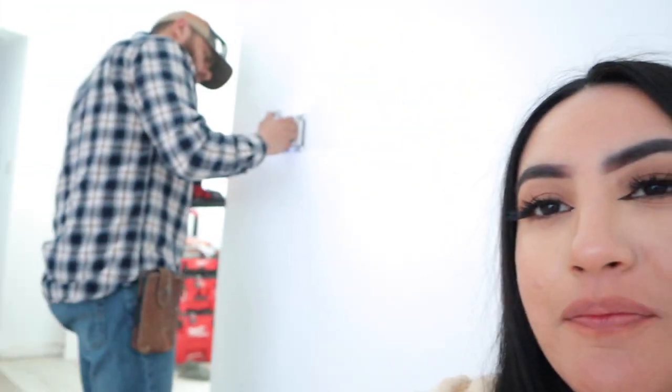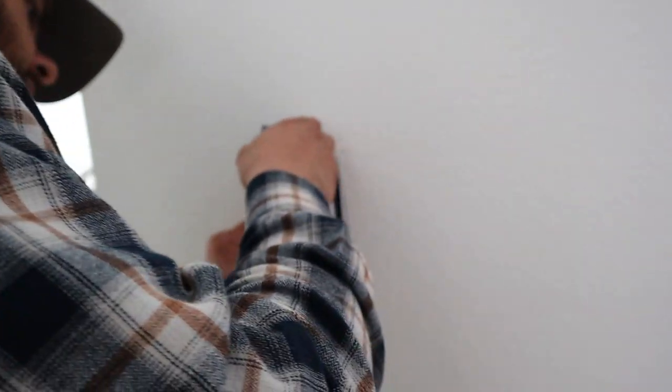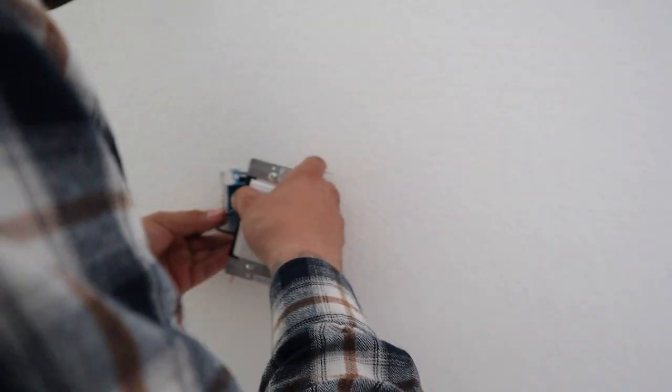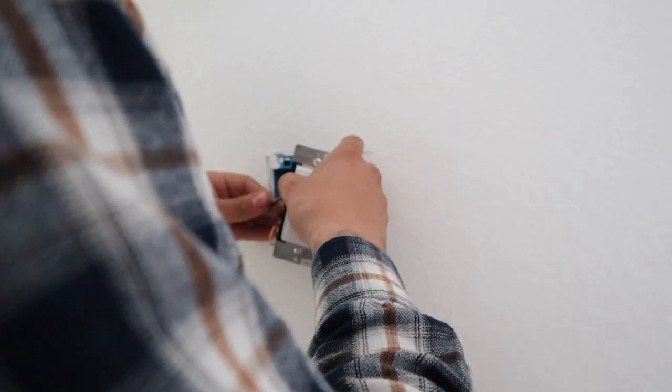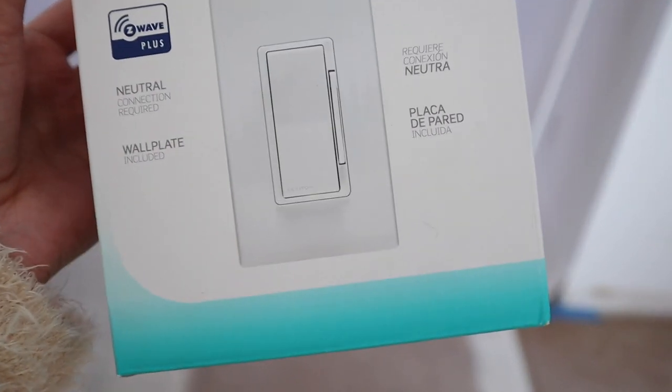Hey guys, welcome back to my channel. So this is just an update — he is putting in a smart switch dimmer. It's this one right here, the one that we ended up getting.